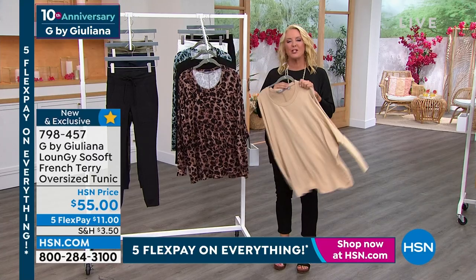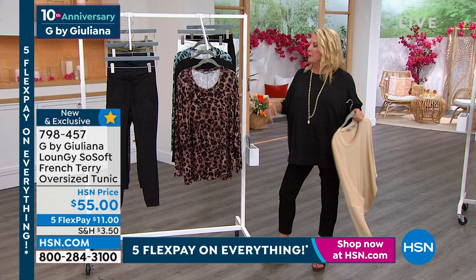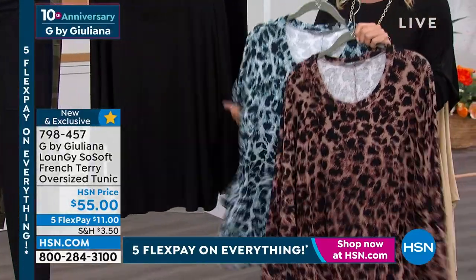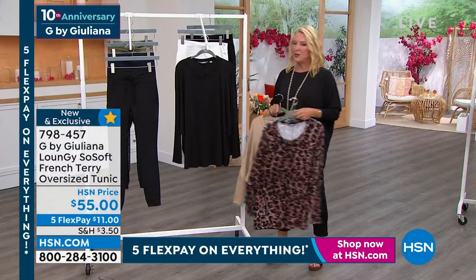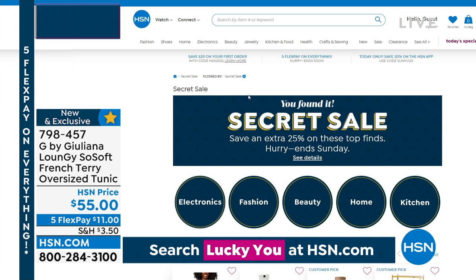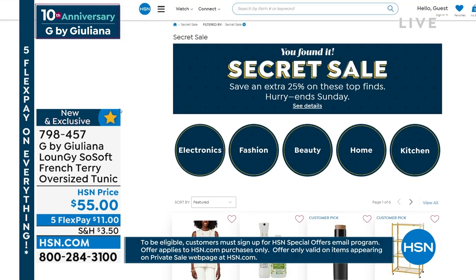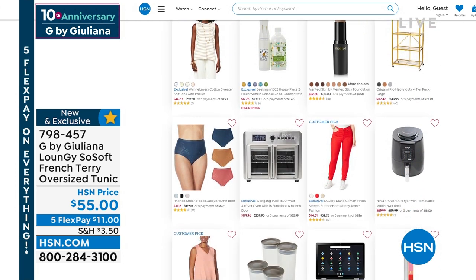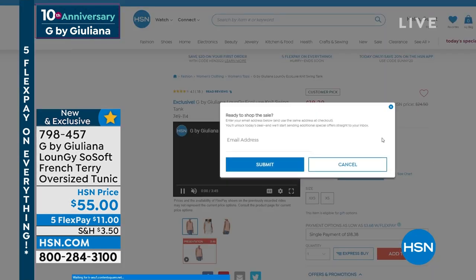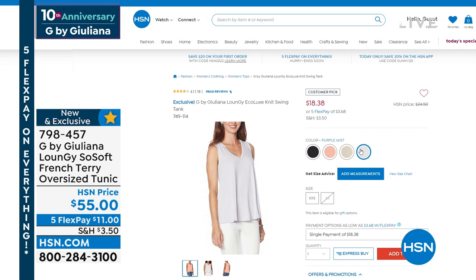We have something going on called our secret sale, which is kind of cool. It's a sale that you have to know this information to actually get access to. If you type in 'lucky you' in our search engine when you go to hsn.com, you're going to this exclusive area that already has items on sale and now you'll get an extra 25% off. So if you just found that little sleeveless tank online it would be the price it is, but if you find it under the secret sale, you get an extra 25% off. You want to act quick because there are more than 300 items as part of the secret sale, but it's only for a limited time.